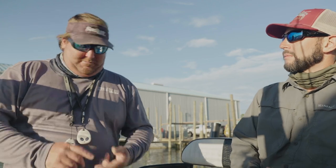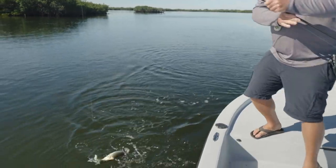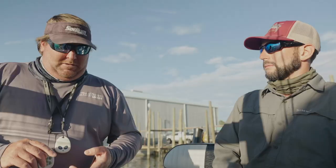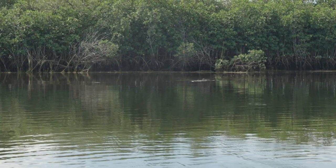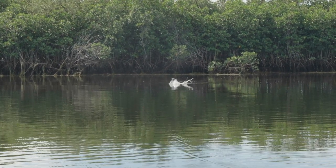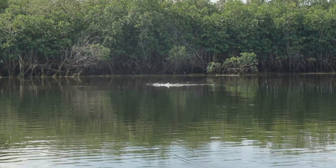For lure fishing: DOA jerk baits, nose hooked with a two to three-aught live bait hook. Skitter walks, which we had a lot of fun with today — love the skitter walk. Shrimp on a jig head, which we never had to use today; we never got to that, it was so good. Yeah, and Mirrodines work great.